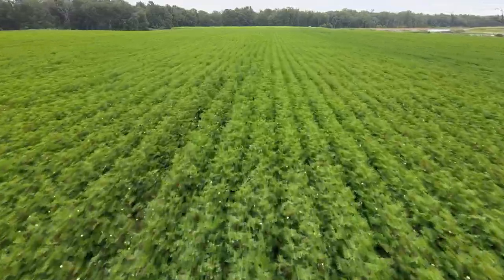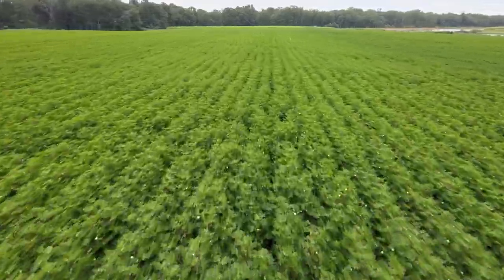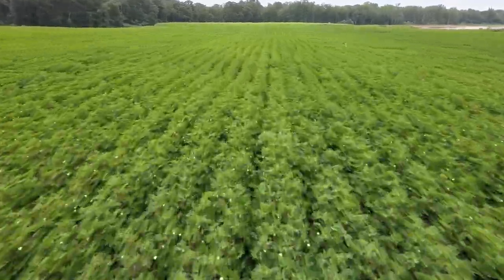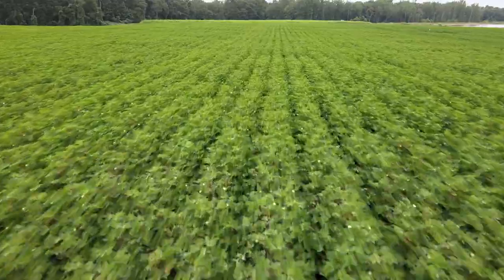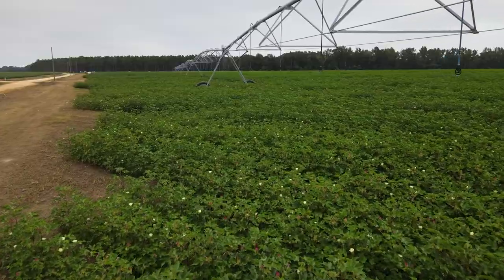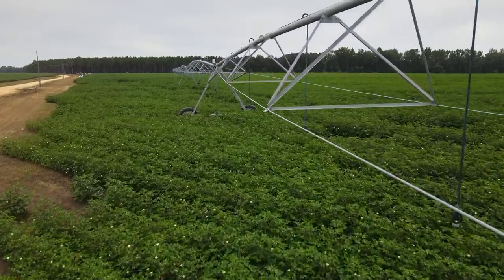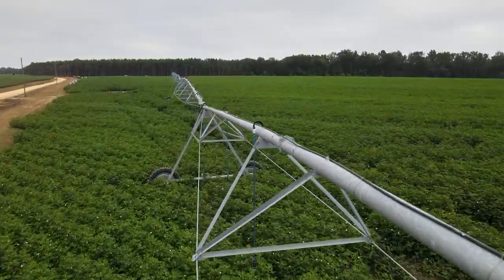The field that we have behind us, for example, has variability. There is variability in soil type, there is variability in topography. So these sensing technologies, computers, and data allow the farmer to implement specific management to different areas of the field.